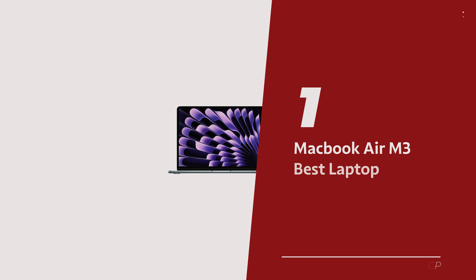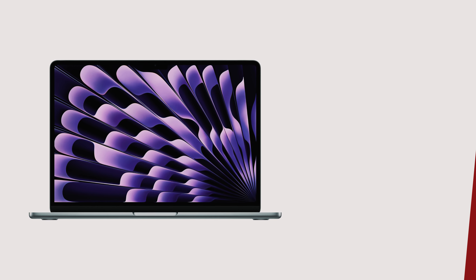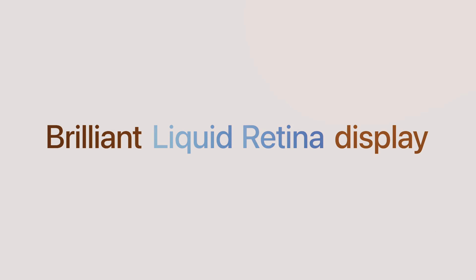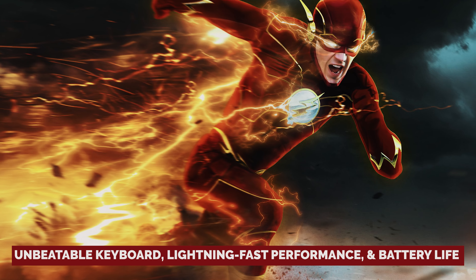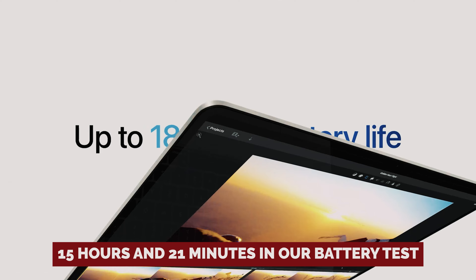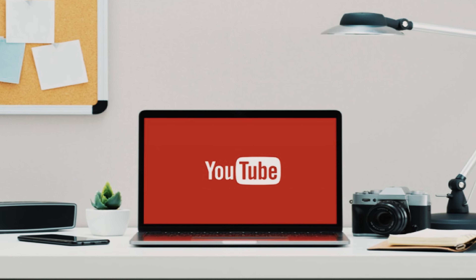Number 1: MacBook Air M3 — our pick for best laptop for students overall. Feast your eyes on the MacBook Air M3, the 2024 sensation that's shaking up the laptop landscape. This sleek wonder is here to make your academic journey a breeze. Picture an unbeatable keyboard, lightning-fast performance, and battery life that puts marathon runners to shame — clocking in at a whopping 15 hours and 21 minutes in our battery test. The MacBook Air M3 is the powerhouse you need to conquer those late-night study sessions and YouTube binges.